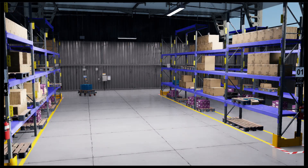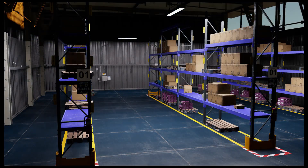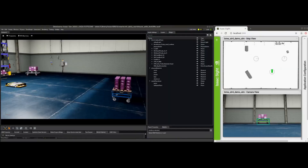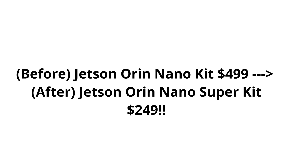What that actually means is this thing can now handle large generative AI models like Llama 3, vision transformers, and models that combine vision and language. It's a huge deal if you're working on robotics, computer vision, or edge AI projects.